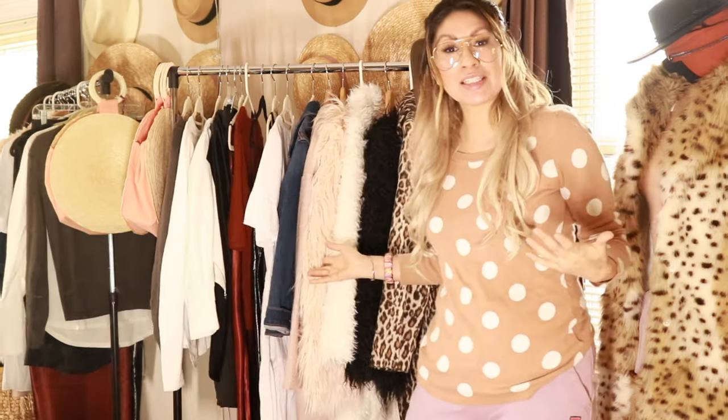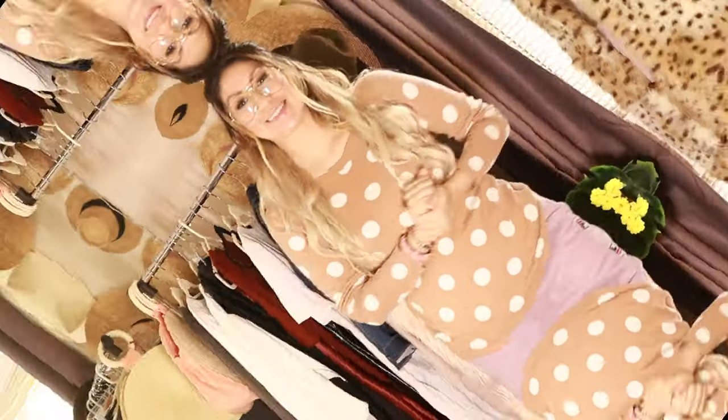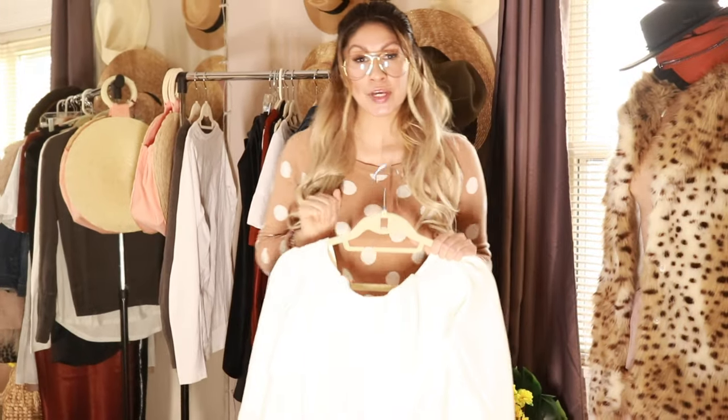Hello YouTube, thank you so much for watching. My name is Elizabeth. Today I'm going to be doing a full haul video — I haven't done one in a while — so I will be trying everything on. If you want to see what I thought, please keep on watching. First I'm going to start with Pretty Little Things.